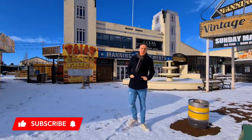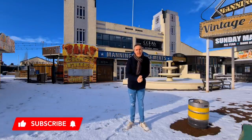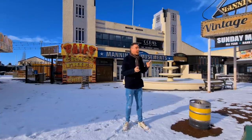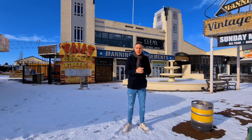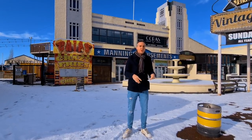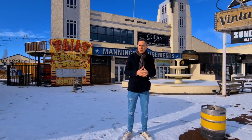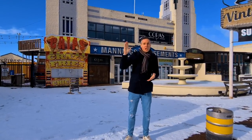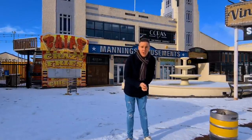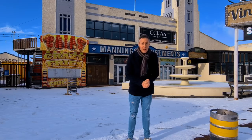Hi everyone, welcome back to my channel. We are here today in Felixstowe. The last time I was here it was sunny and blue sky, which it kind of is today. The difference is there's snow. We're going to have a walk around in the snow — there's a little bit falling — and we're going to check out the port of Felixstowe and the old part of Felixstowe. Let's do Felixstowe in the snow.